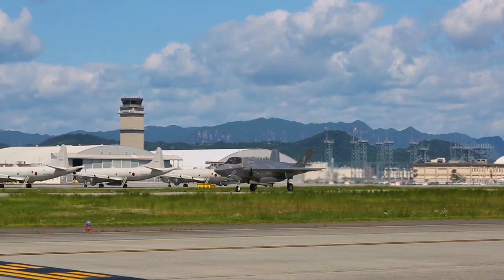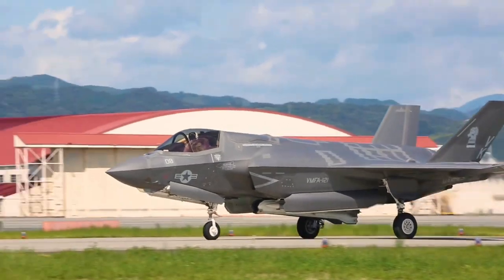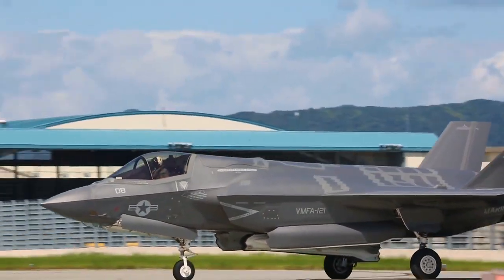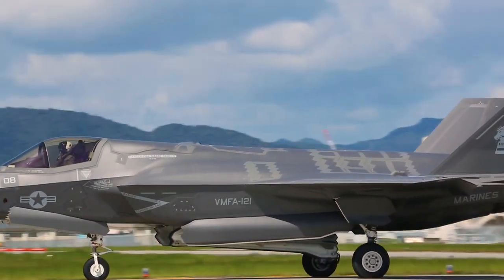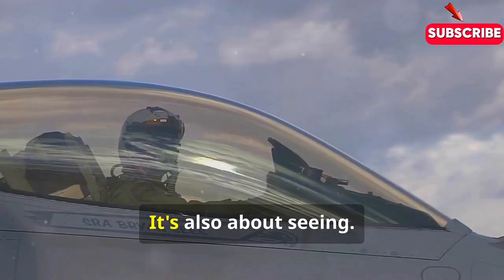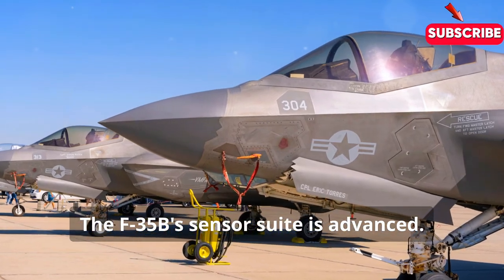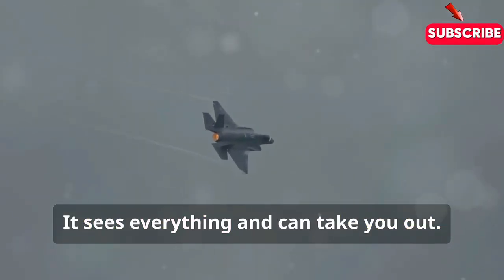The F-35B's VTOL capabilities are impressive, but it's not a one-trick pony. Loaded with gadgets, it's all about stealth — its angular design minimizes radar signature. Imagine spotting a black cat in a coal cellar. It's also about seeing: the F-35B's sensor suite is advanced. It sees everything and can take you out.